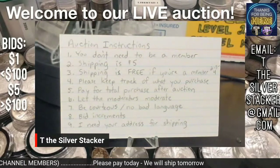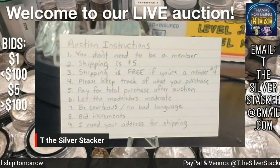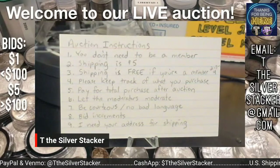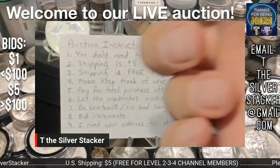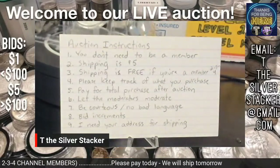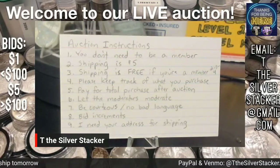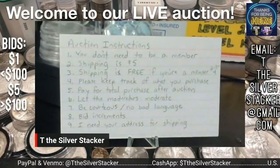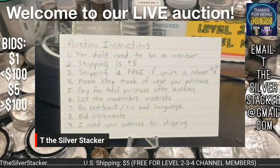We're not sophisticated enough yet to do invoices — we're looking to get to that point. We learn something every week when we do these auctions. Let the moderators moderate; they're there to help facilitate. I've got two or three awesome people: Mark from down under, Tuli from the midwest, and Central Michigan Stacker. Be courteous, no bad language — we're a friendly community. Bid increments: under a hundred dollars is one dollar increments; after we hit the hundred dollar mark it goes up to five dollars per increment. So if the bid is $107, the next bid would have to be $112 or more.